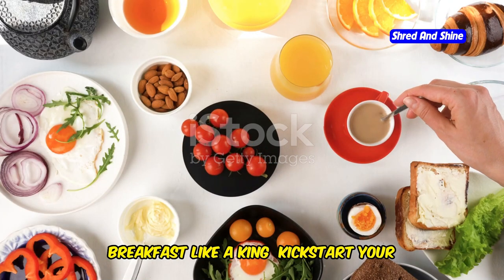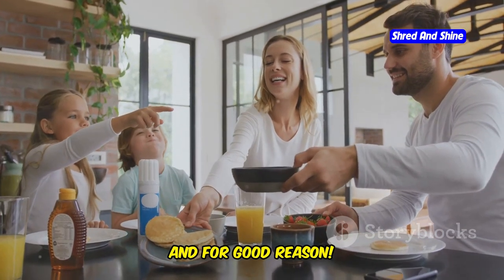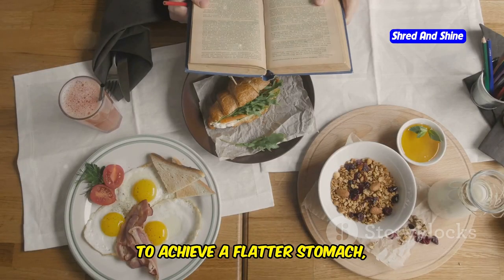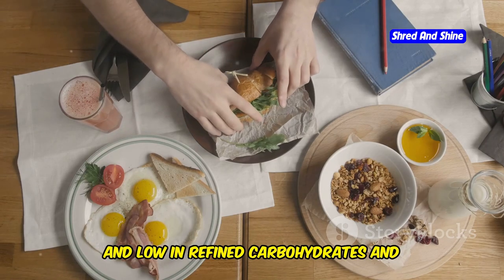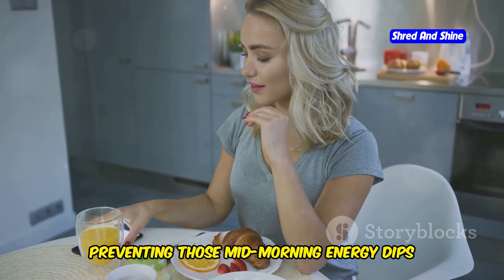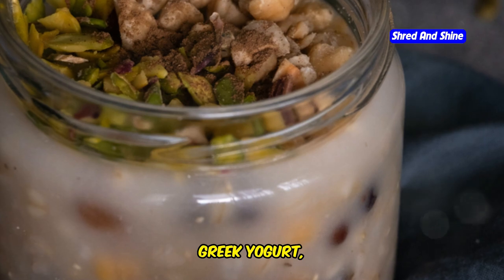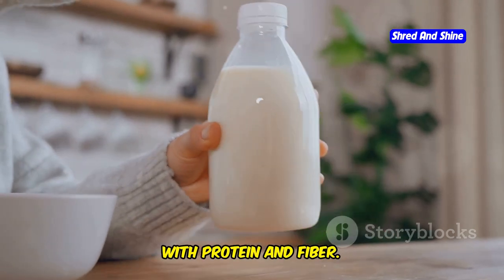Breakfast like a king — kickstart your metabolism each day. Breakfast is often hailed as the most important meal of the day, and for good reason. It sets the tone for your metabolism and provides you with the energy you need to power through your morning. To achieve a flatter stomach, focus on breakfast options that are high in protein and fiber and low in refined carbohydrates and added sugars. These breakfasts will keep you feeling full and satisfied, preventing those mid-morning energy dips and cravings. One great option is overnight oats: combine rolled oats, Greek yogurt, chia seeds, and your choice of milk in a jar and let it soak overnight in the fridge for a quick, protein- and fiber-packed breakfast.